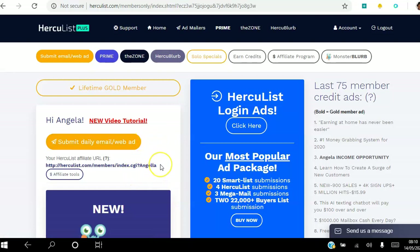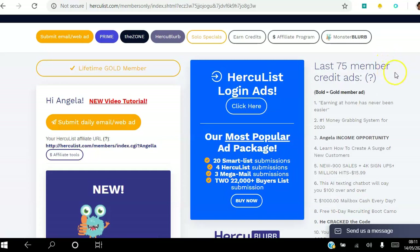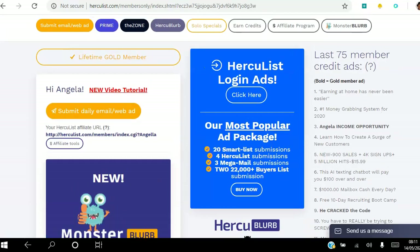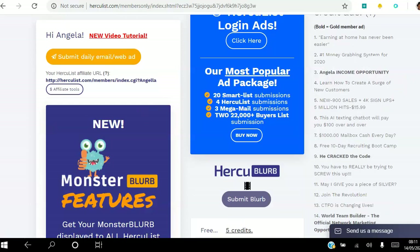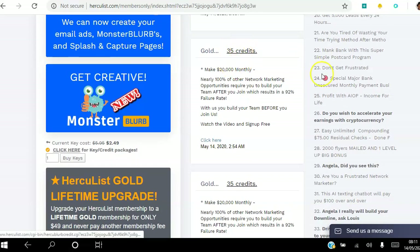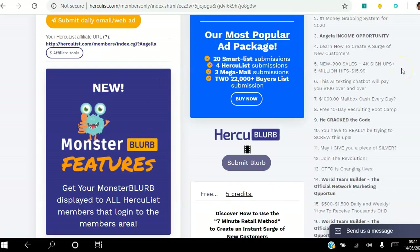This is your affiliate link that you can use to share with your downline or promote on social media, and start earning commissions — even as a free member you can earn up to 50% commission. The Last 75 Great Ads section shows ads that people have submitted. Hercules is also promoting packages here. There's a video explaining the Hercules Blurb. Viewing a free member's blurb earns you five credits, a gold member's blurb earns you 35 credits.